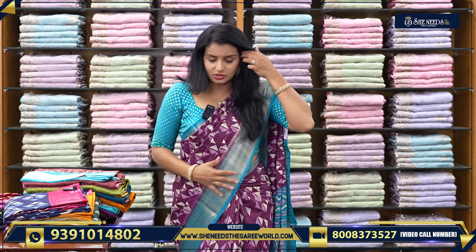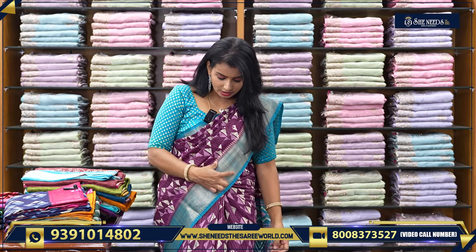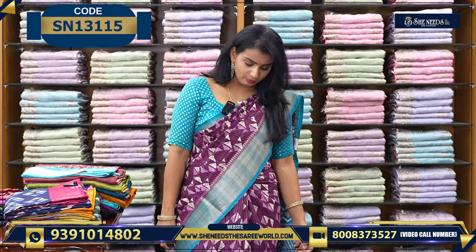Now, if you choose my sari, this is a very nice combination. We also have dollar sari and Maheshwari sari. If you choose my sari, this is a combination of wine and green color. The border is beautiful, very, very beautiful.